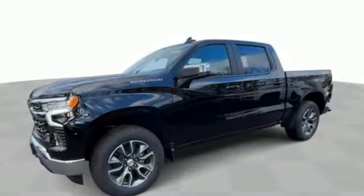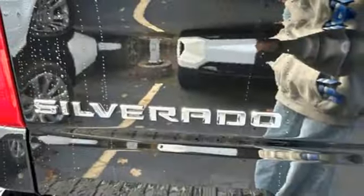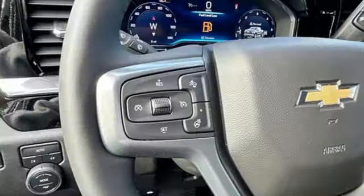Dual zone climate control. Trailer hitch receiver. Electronic shift on the fly. Configurable instrument gauges. And automatic transmission.